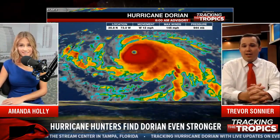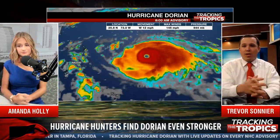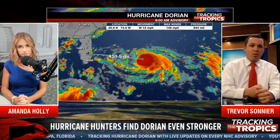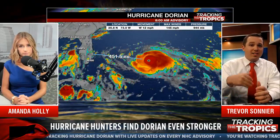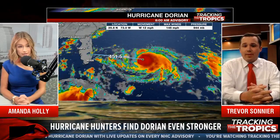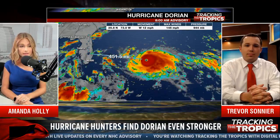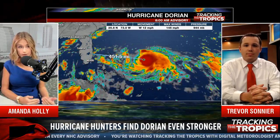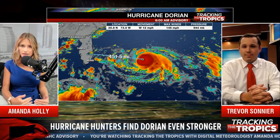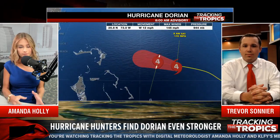It really rapidly intensified last night. We saw a 20-millibar drop in about a 3-hour time span, and it went from a Category 2 to a Category 4 storm. And it's steadily intensifying. It's about 450 miles from West Palm Beach at this point, moving due west at 12 miles per hour — a slight increase in speed, but not really affecting the long-term forecast.